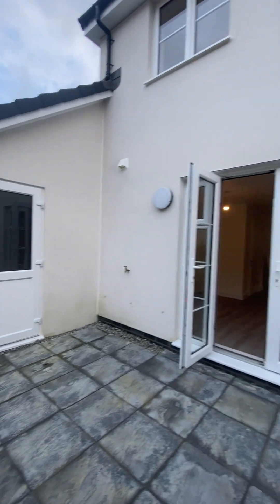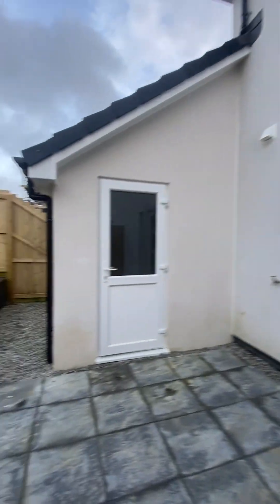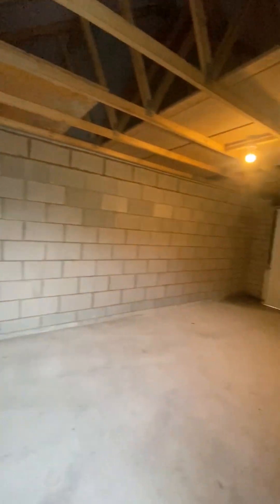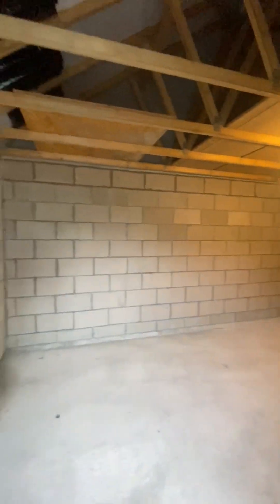Steps lead up to a lawn area. There's also the benefit of a door into the garage, and the garage offers power and light as well. Plenty of room to fit a car in here.